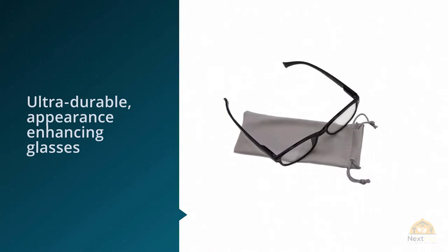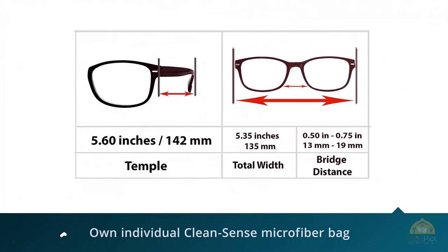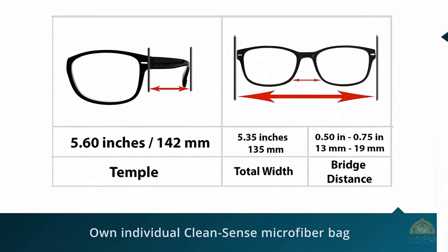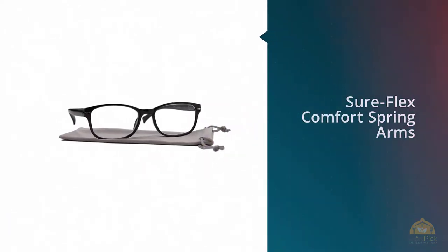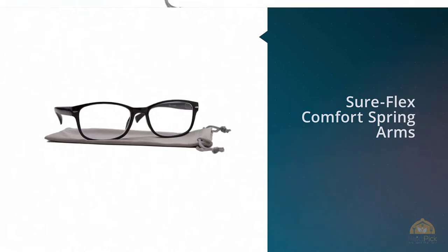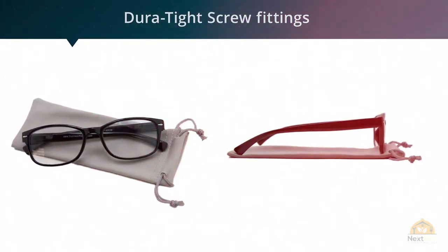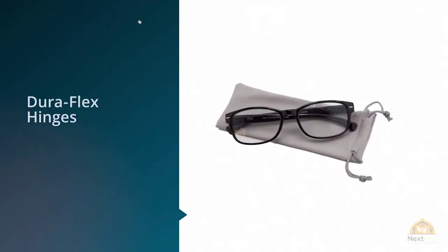Each pair of these unisex, ultra-durable, appearance-enhancing glasses comes in its own individual CleanSense microfiber bag, so you can eliminate annoying smudges for crystal-clear vision every time. The SureFlex comfort spring arms and DuraTide screw fittings mean you're making a wise investment for a fraction of the cost of designer store brands. The spring arms work in unison with the DuraFlex hinges, eliminating that pinchy, tight feeling.